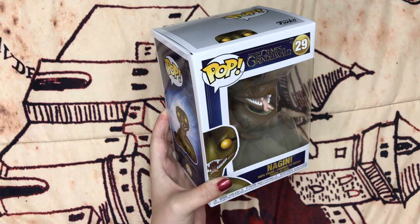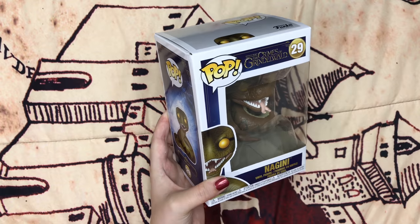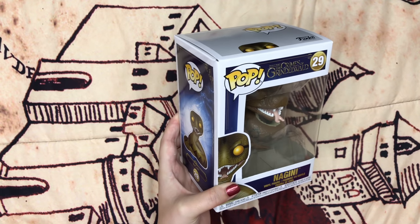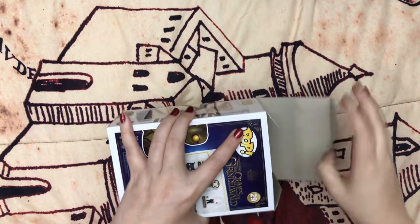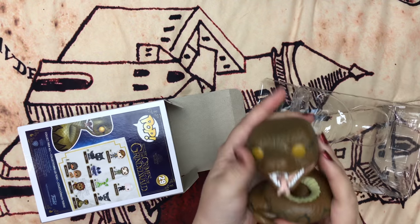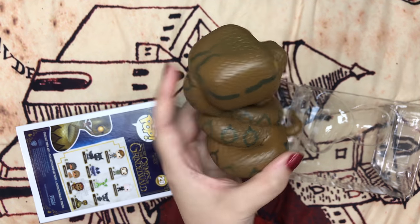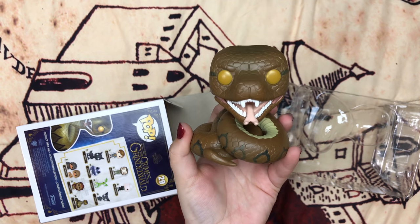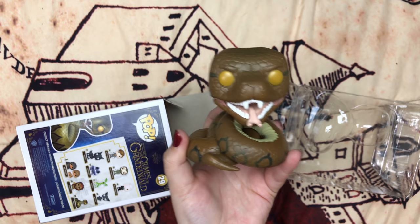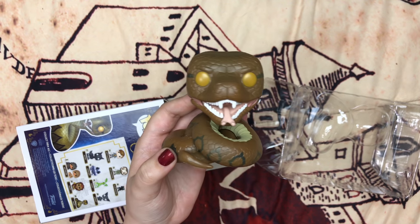Last is this Nagini pop. I wasn't sure if I was going to get her because I told myself to stop buying pops unless I really need it, and I didn't know if I needed her. But then she went on sale for seven dollars on BoxLunch and I was like, okay, she's coming home to me. She's a nice heavy pop — I like her. And that's it, I hope you enjoyed this video, thanks for watching!